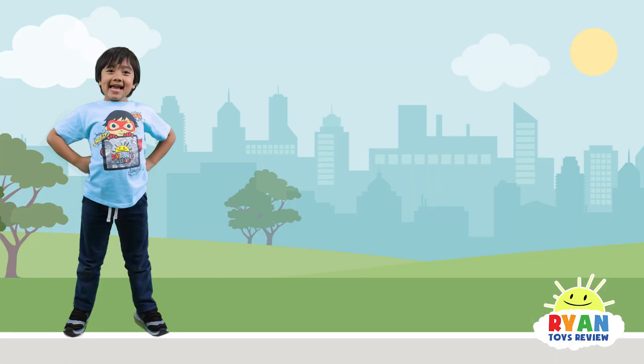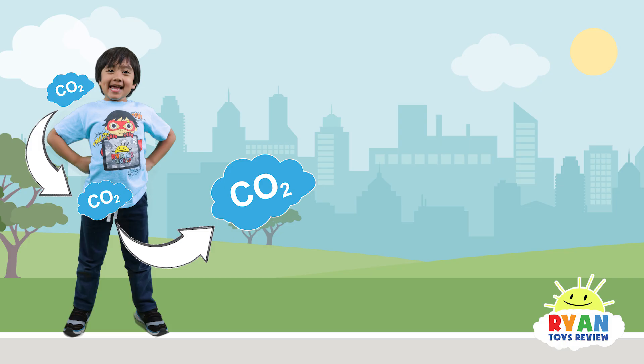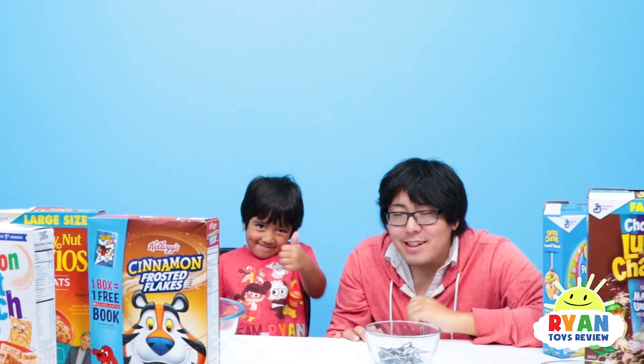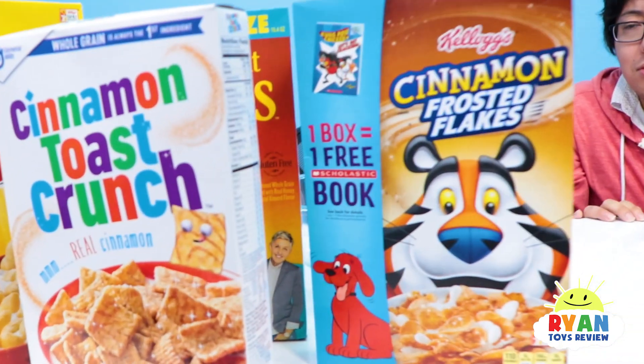Iron also helps your body get rid of carbon dioxide. Do you know who needs carbon dioxide to survive? Plants. Exactly. Carbon dioxide is coming out of my mouth. Are you ready to test and find iron in your cereal boxes?